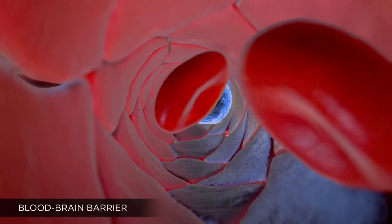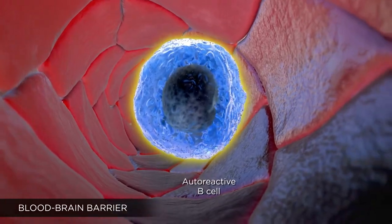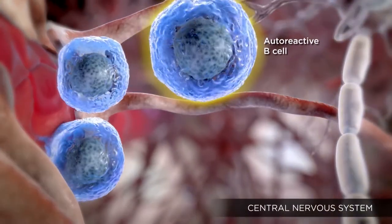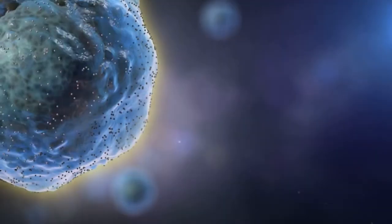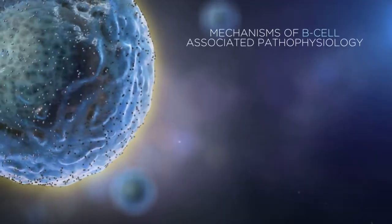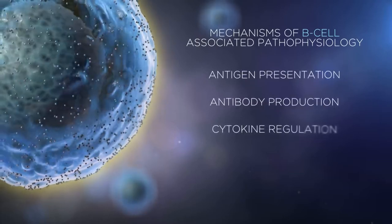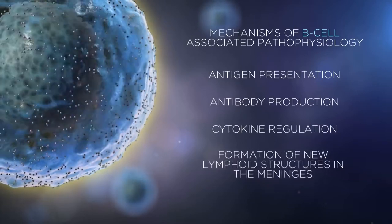Following chemical signals, it has been shown that autoreactive B cells breach the blood-brain barrier and traffic into the CNS, where they may contribute to MS pathobiology through different mechanisms that initiate and propagate inflammation. Four possible mechanisms of B cell-associated pathophysiology in MS can be described: antigen presentation, antibody production, cytokine regulation, and the formation of new lymphoid structures in the meninges.